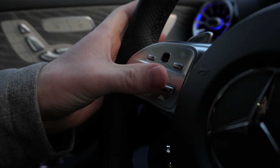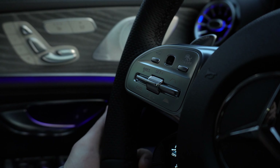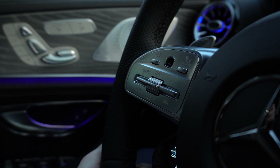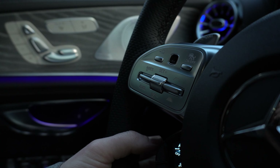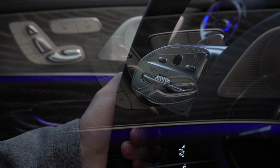Below that touchpad you can see we have our cruise control settings. This vehicle has the driver assistance package which includes radar cruise control, steering assist, lane keep assist, as well as a bunch of other really cool safety features.